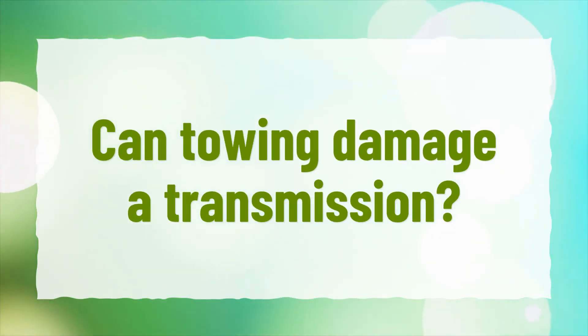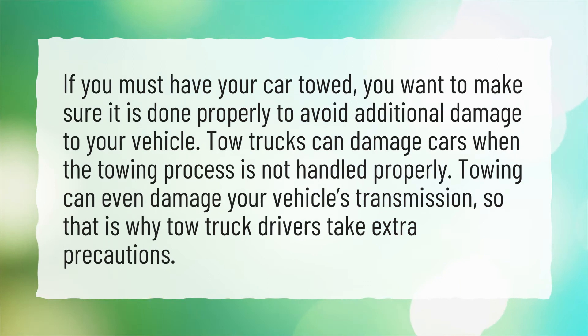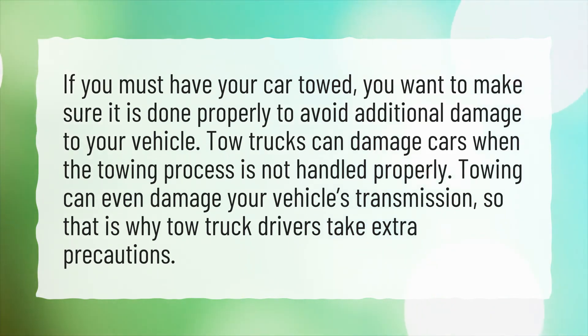Can towing damage a transmission? If you must have your car towed, you want to make sure it is done properly to avoid additional damage to your vehicle. Tow trucks can damage cars when the towing process is not handled properly. Towing can even damage your vehicle's transmission, which is why tow truck drivers take extra precautions.